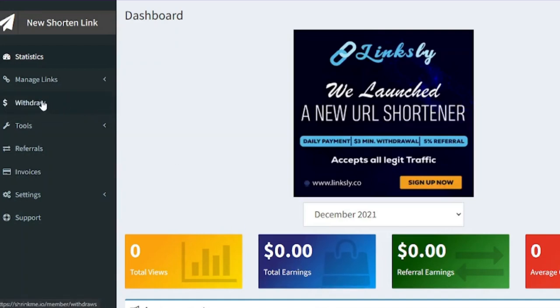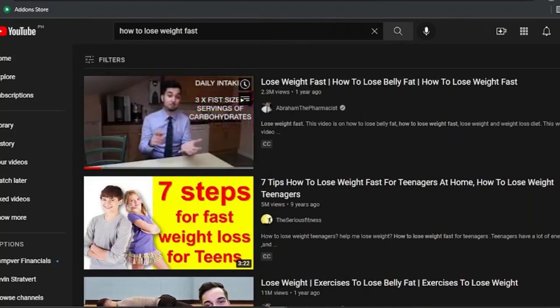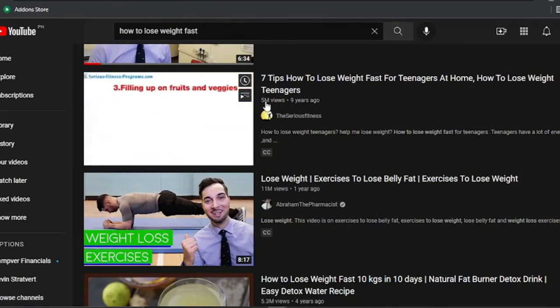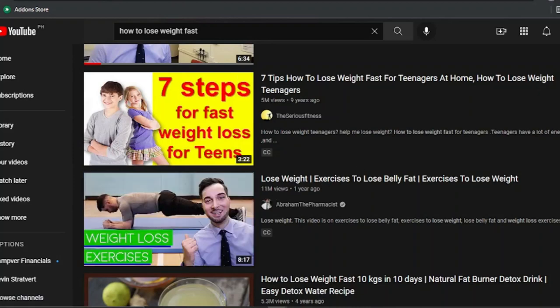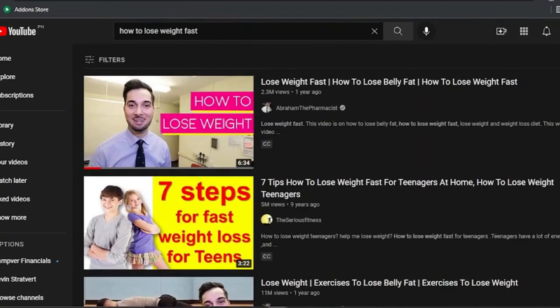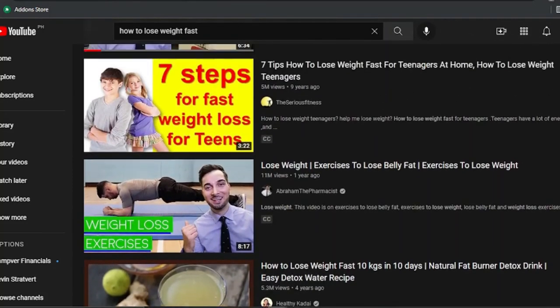The reason I searched for a health and fitness keyword is because the weight loss niche is really popular and trending. Take a look — this video has 5 million views and this one 11 million views. A lot of people are interested in losing weight and those videos are fun to watch, so it's not going to be hard to make money. Search for a popular keyword like 'how to lose weight fast' or anything you usually watch.